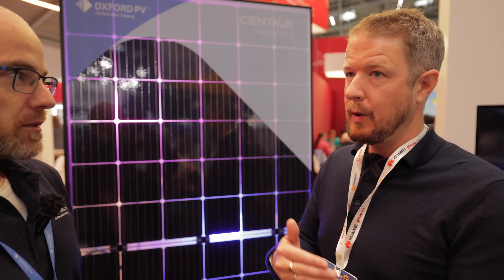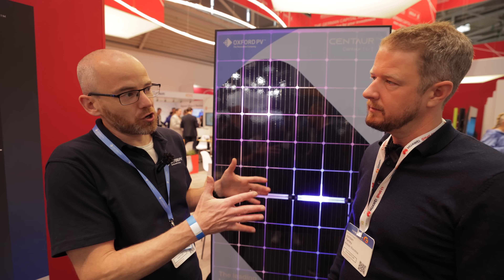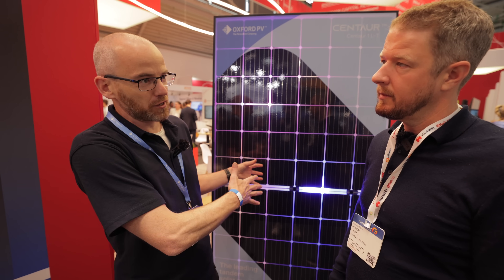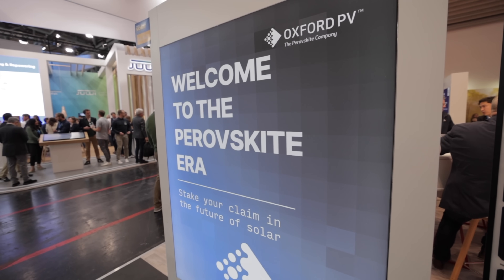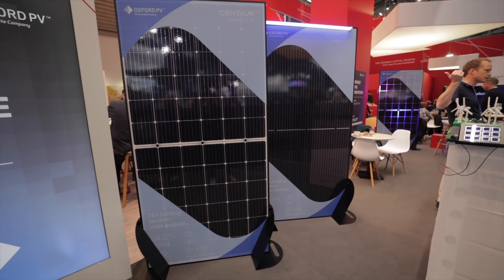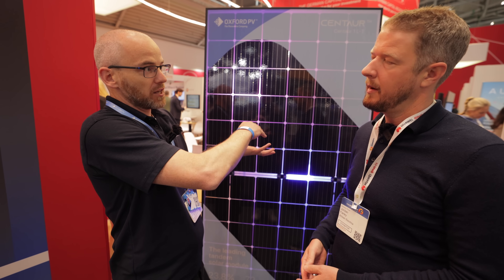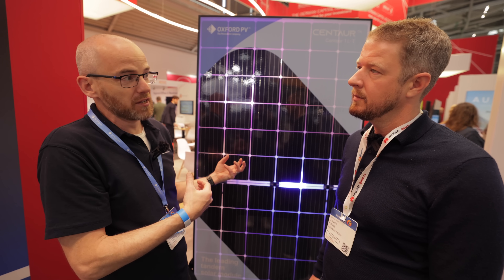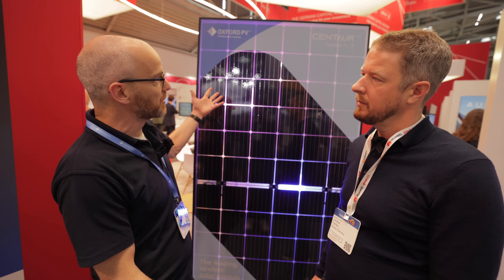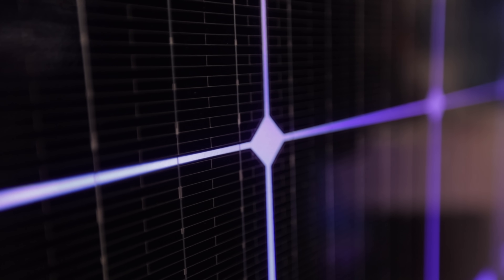Almost all solar cells are based on silicon, which brilliantly captures light across all different colors - from UV to infrared - and turns it into electricity. What perovskite does differently is take the high-energy light - the blue, green, and visible light - and convert it more effectively into electricity. They build really thin layers on top of a regular silicon cell, which build up the perovskite cell. That perovskite cell captures the high-energy light, while also letting some light pass through to the silicon below, which collects the rest. This creates a double junction - a tandem solar cell - two solar cells acting as one.